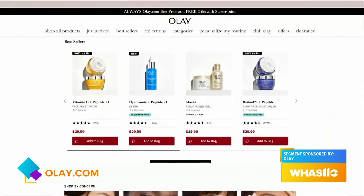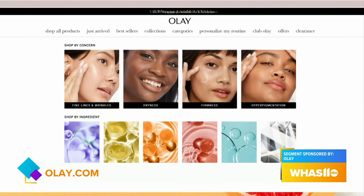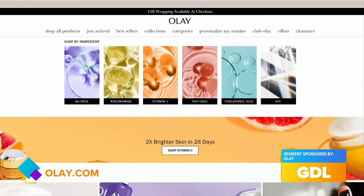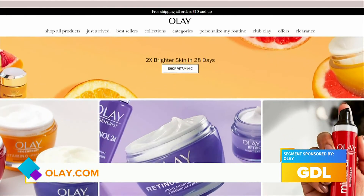These are some awesome tips, but where can we get more information? Visit Olay.com or your local retailer for more information on Olay's Retinol 24 Plus Peptide Night Moisturizer. Well, thank you so much for coming on today. Thank you so much for having me — I hope you have a great rest of your day.